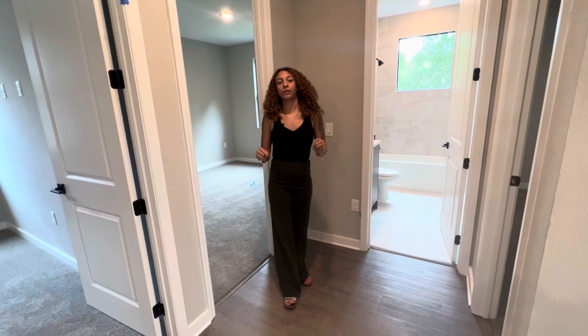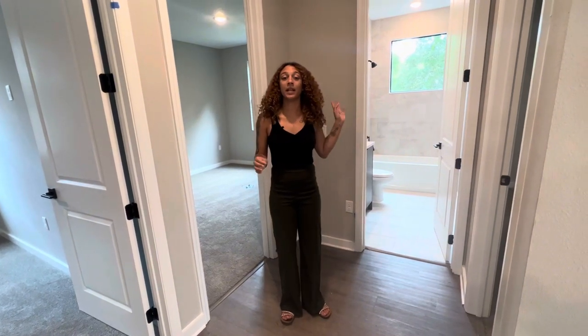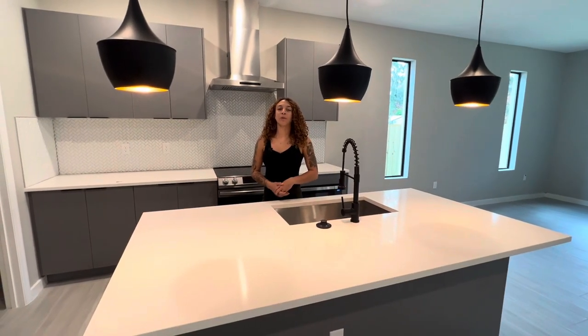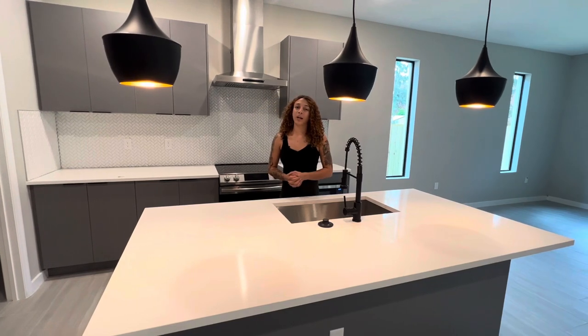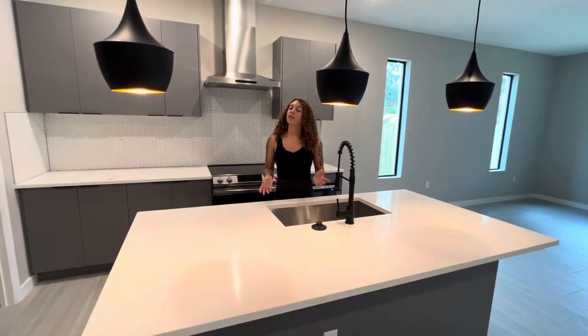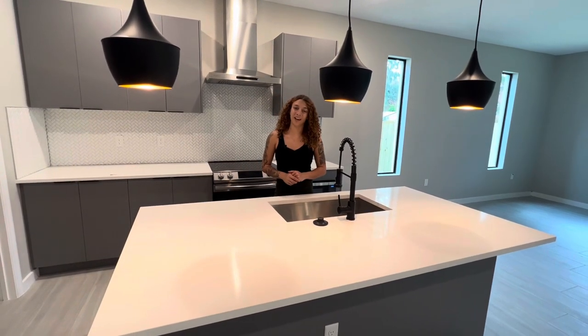Now we're going to take a look at the three remaining bedrooms — they all have standard closets, and behind me we're going to take a look at the full bath that they all share. As mentioned, this is a four bed, two and a half bath at about 2,400 square feet, located near the downtown Orlando area. Thanks for watching — don't forget to leave a thumbs up, comment, and subscribe. Comment which area you'd like me to target next!